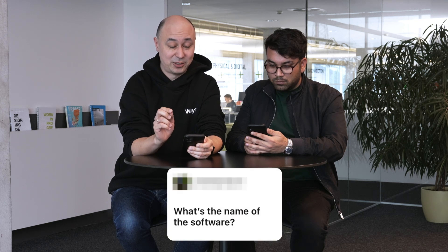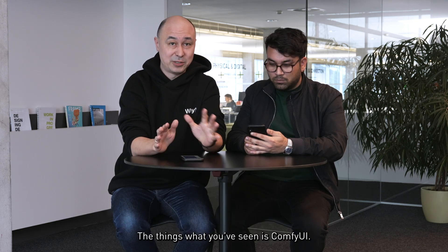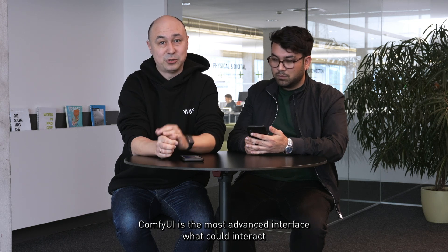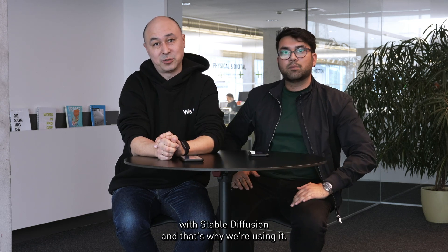What is the name of the software? The things what you've seen is ComfyUI. ComfyUI is the most advanced interface that could interact with Stable Diffusion. That's why we're using it.